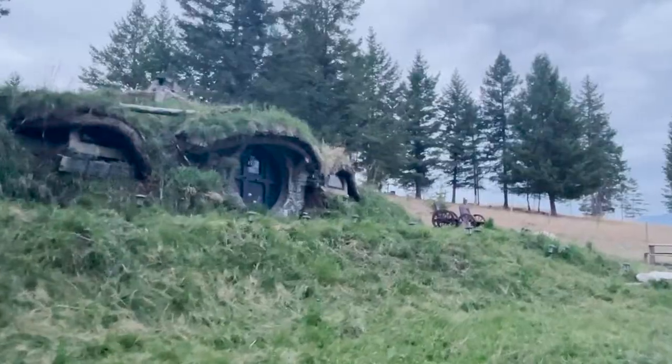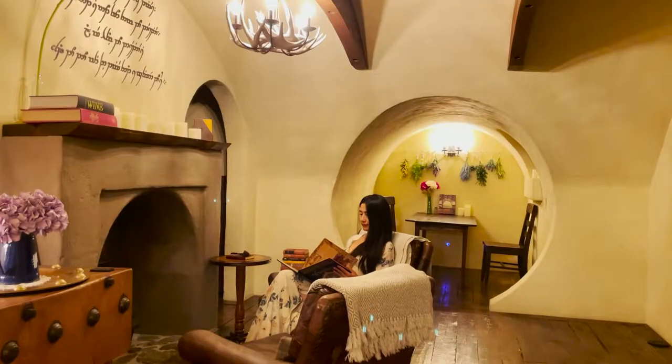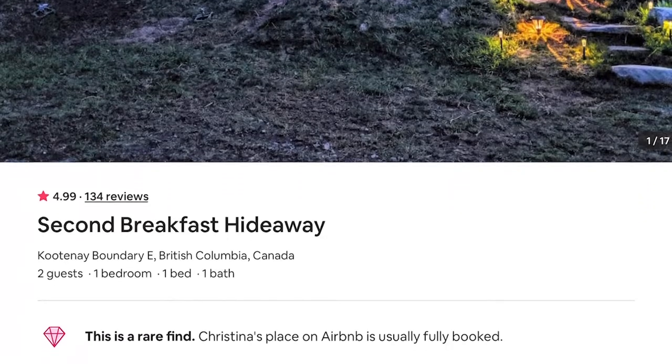We found the Hobbit House! Did you know there is a Hobbit House right in Canada? Hello everyone, Wendy here. I keep a list of unique Airbnbs, and this Hobbit House is one of them. When I knew I was going to drive through the province of British Columbia on my Trans-Canada road trip, I was like, I have to visit it.